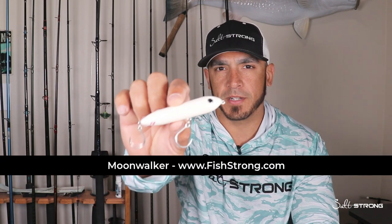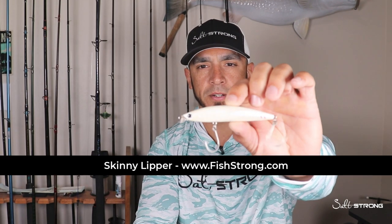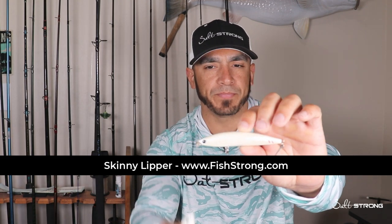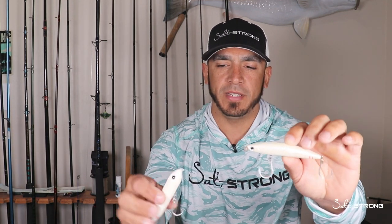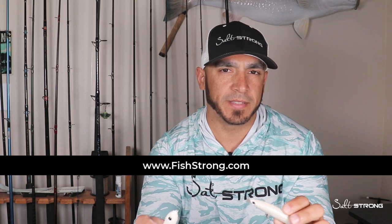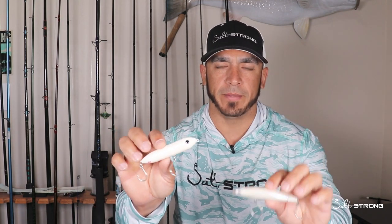The two lures I have here are the Moonwalker topwater lure and our new Skinny Lipper, which is a hard-bodied floating jerkbait that dives down anywhere from about 14 to 16 inches below the surface, then floats back up when you stop your retrieve — ideal for fishing the shallows. Both can be picked up at fishstrong.com, and insider members get a discount on all tackle and gear.